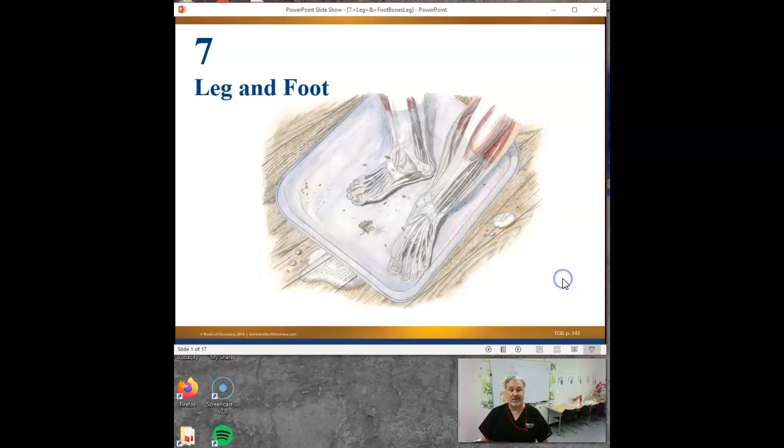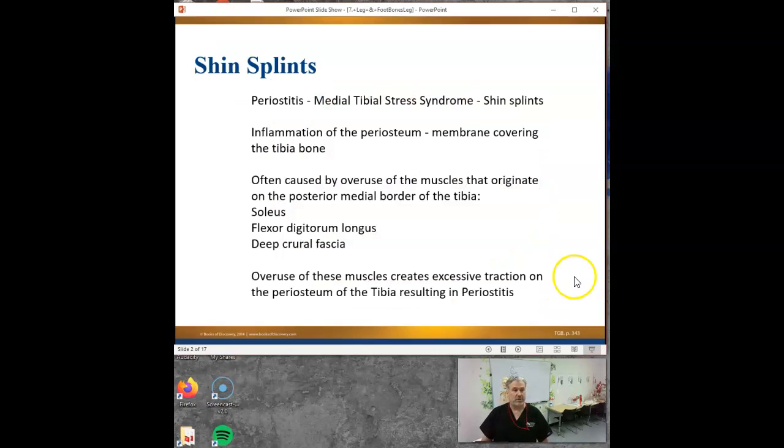So legs and feet - we're just going to talk about bones today. This will help you with tonight's homework assignment because one of them is just an introduction to the chapter where they say, hey, read this story and then try to tell us about what might be going on with this guy. And the other one is some questions on the bones of the legs and feet.